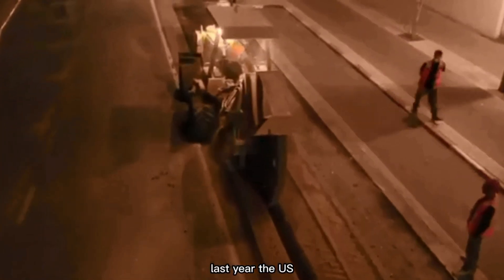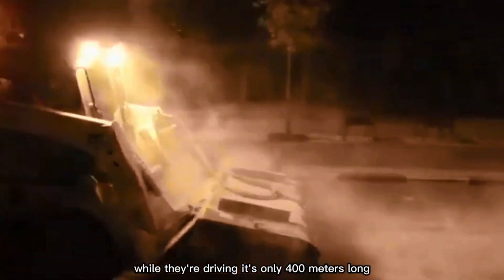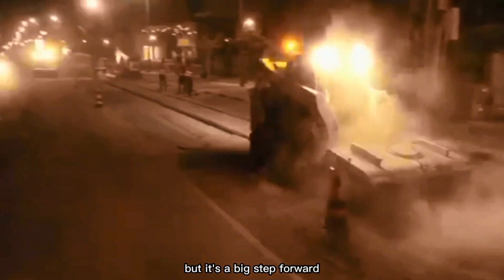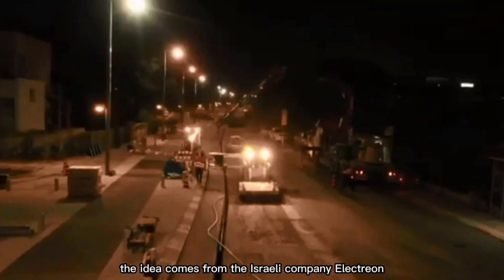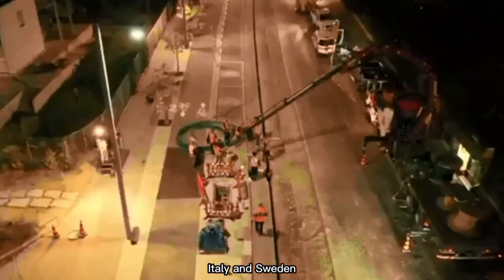Last year, the U.S. opened its first road that can charge electric cars while they're driving. It's only 400 meters long, but it's a big step forward. The idea comes from the Israeli company Electrion, which is also testing it in Germany, Italy, and Sweden.